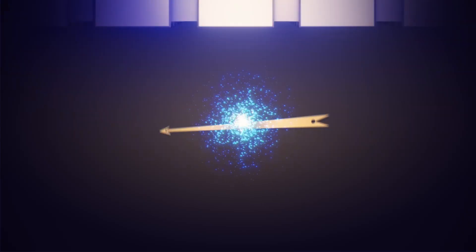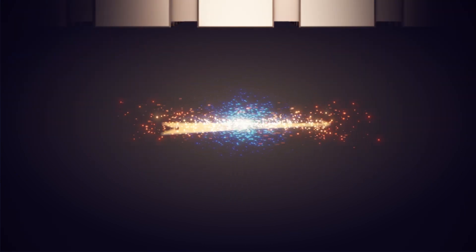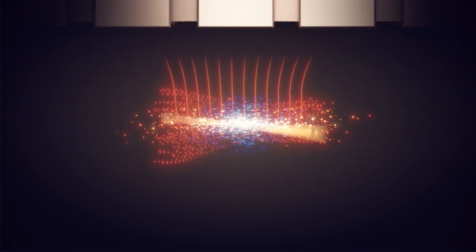As we tune the quantum dot differently, it becomes more squished. At some point, the shape becomes just right for the electron to start rattling within the dot.